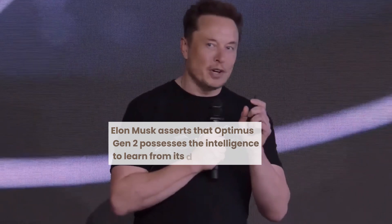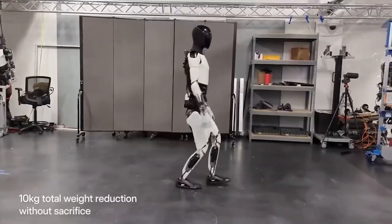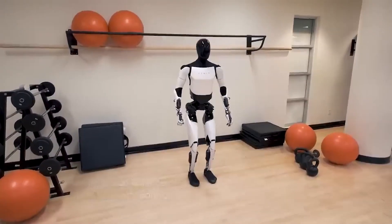Elon Musk asserts that Optimus Gen 2 possesses the intelligence to learn from its environment, adept at adapting to new tasks, problem-solving, and even engaging in conversations with unfamiliar individuals or animals.